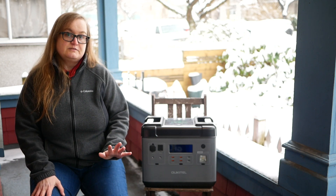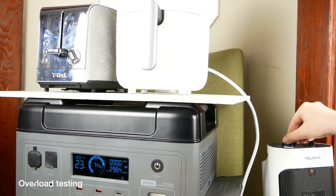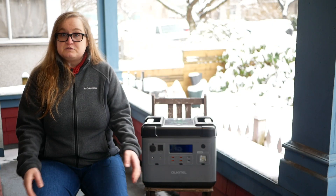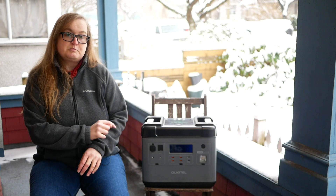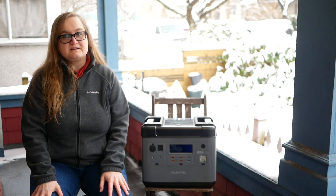That said, if you have frequent power failures and need an emergency backup power supply for critical devices, the Ukitel P2001 might be just what you need. It has enough capacity to power even larger appliances for up to a couple of or even several hours, and it's perfect for longer off-grid uses, especially if you already own a solar panel. Don't miss the Ukitel P2001 Kickstarter campaign and the full review on MakeUseOf.com for more details and photos. You'll find the link in the description below. Subscribe to our channel if you don't want to miss our next review.